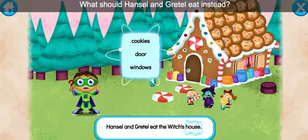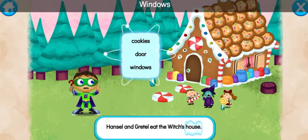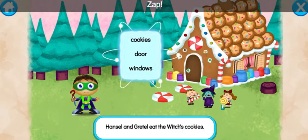What should Hansel and Gretel eat instead? Cookies, door, windows... cookies. Ready, set, zap!